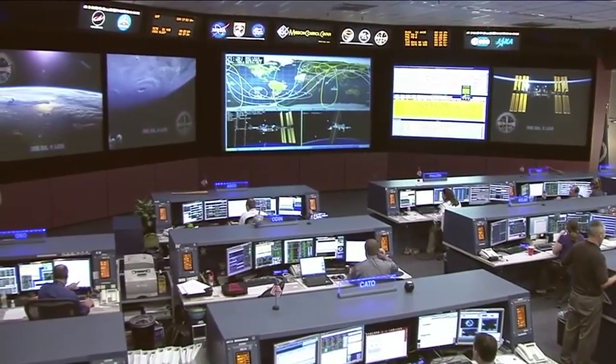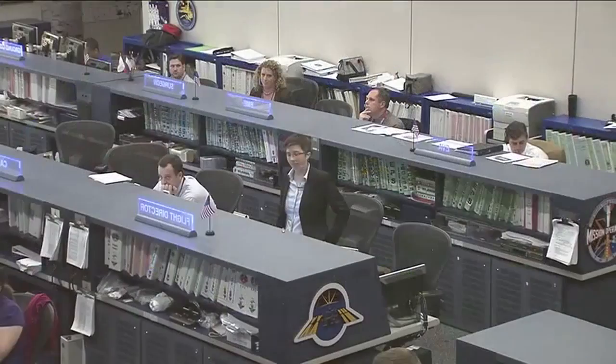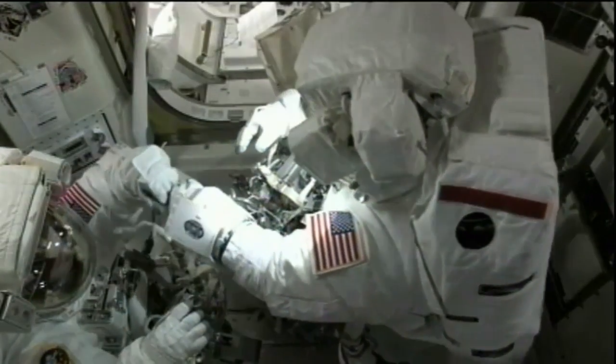Flight controllers at the Johnson Space Center then spent the next three days reconnecting various onboard units from their system-saving workarounds to the newly restored cooling loop. The whole team is in a great mood and everybody is looking forward to some well-deserved rest after the effort of the last couple of weeks.